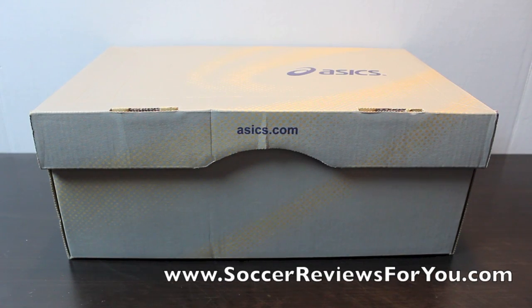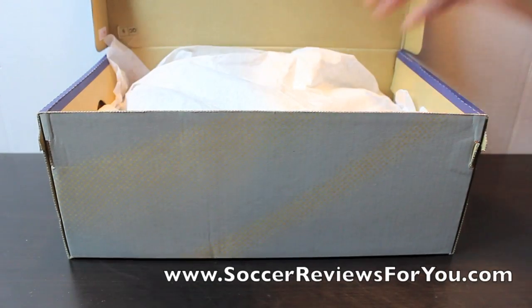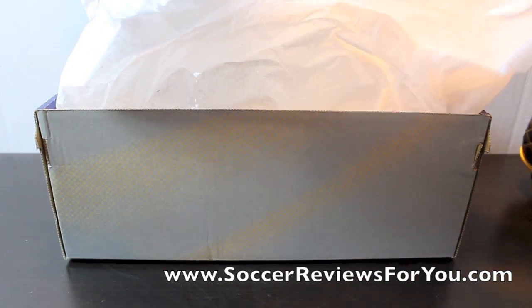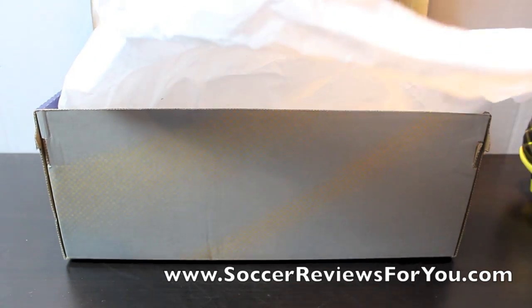Hey guys, Josh from SoccerReviews4U.com bringing you an unboxing video for a pair of A6 Lethal Stats. This is another top end shoe in the A6 line, and I would compare it mainly to the A6 Tigreer 5.